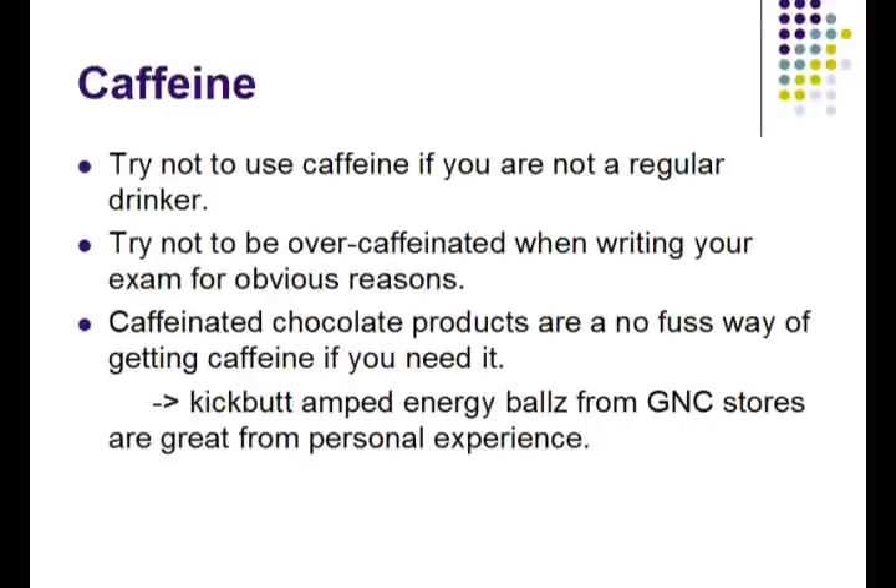If you are going to have any caffeine, make sure you don't have too much because it will make you jittery and make your heart race during the exam. I personally am a coffee drinker, but during the 10-minute breaks it's difficult to get any coffee. So I recommend caffeinated chocolate products, which are a no-fuss way to get the caffeine if you need it. I personally use a product called Kick Butt Amped Energy Balls from GNC, and they are great for providing that boost I need, with smooth energy and fewer spikes.